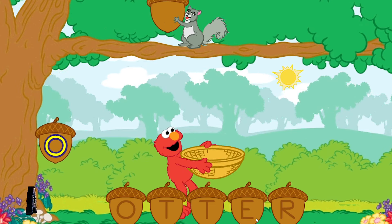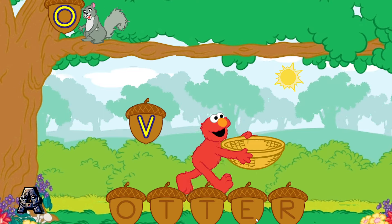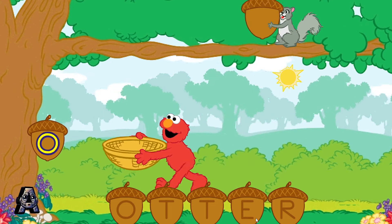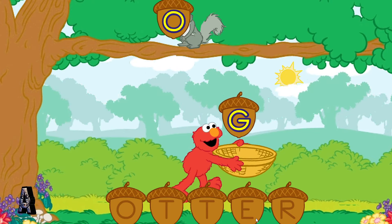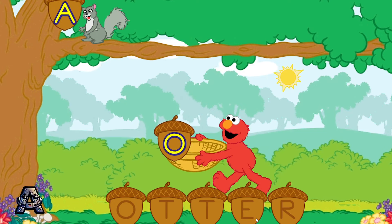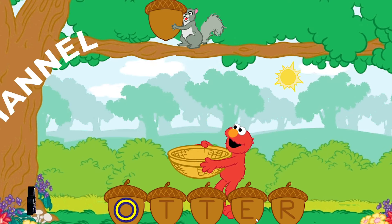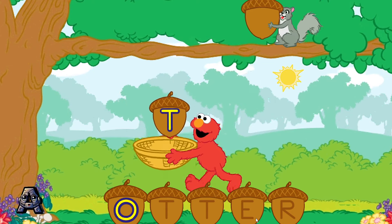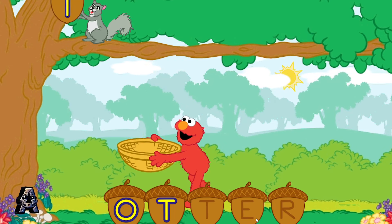To catch a letter, move Elmo over to it. To help Elmo catch a letter, tilt your Wii Remote back and forth. O is the first letter in the word otter.